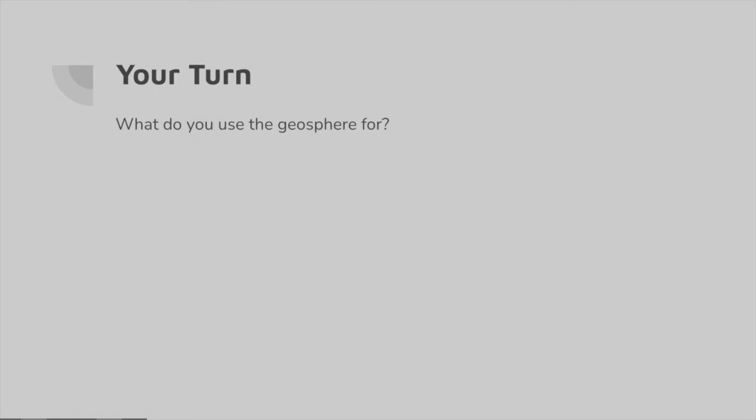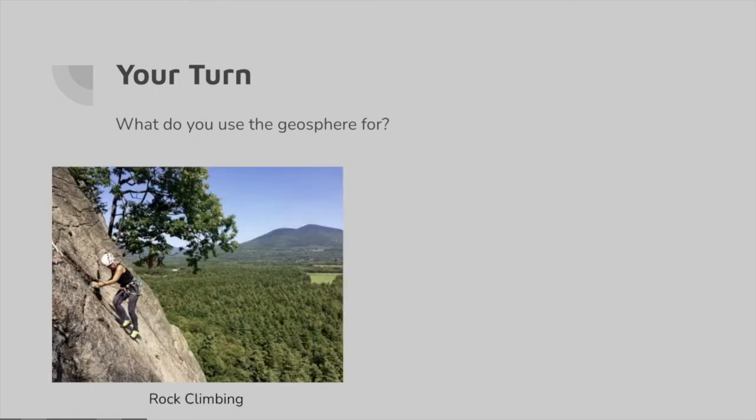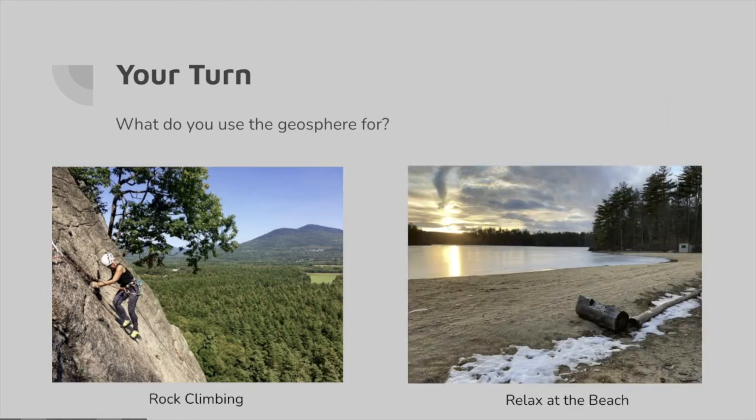What do you use the geosphere for? We came up with a couple of examples ourselves. We like to rock climb using the rocks of the geosphere, and we also like to relax at the beach using the sand of the geosphere.